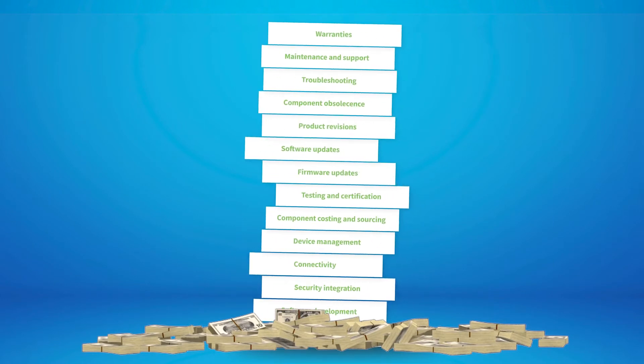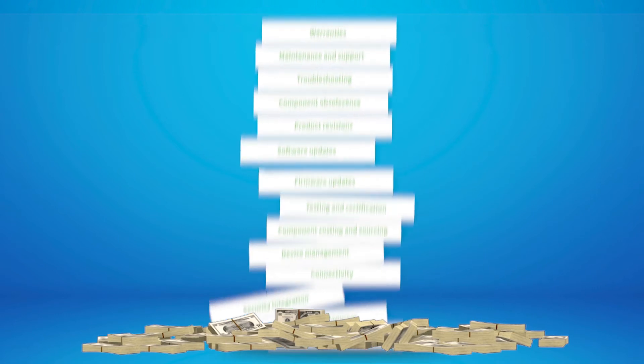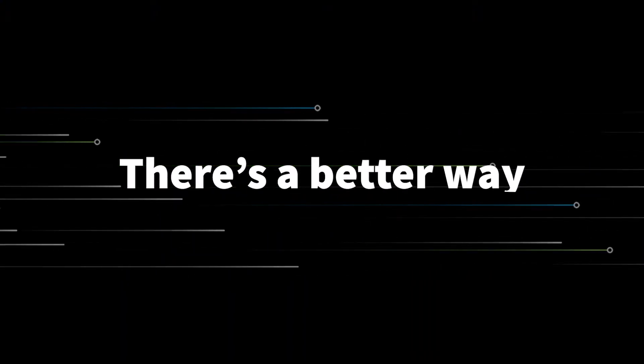Meanwhile, as your development time and risks add up, your go-to-market timeline takes a hit and you miss your window of opportunity. But there's a better, faster, and lower cost way.